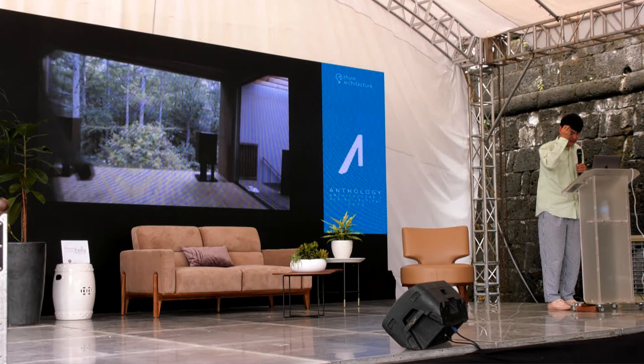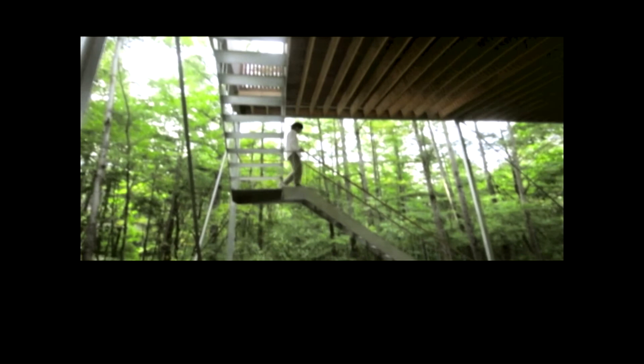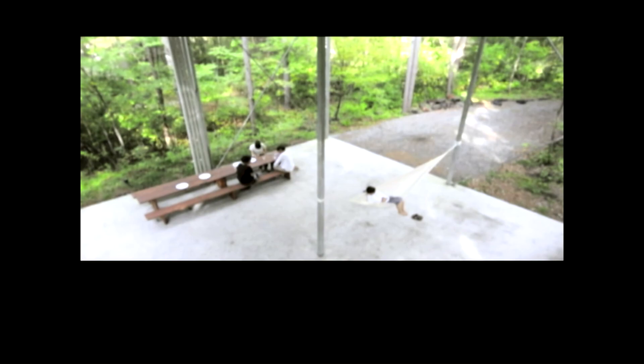Maybe you can recognize the experience and sense of scale of this purity space with the movie. At daytime, you take time with your friends in this semi-outdoor space instead of in the room. And you have sleep just beside the tree after dark.